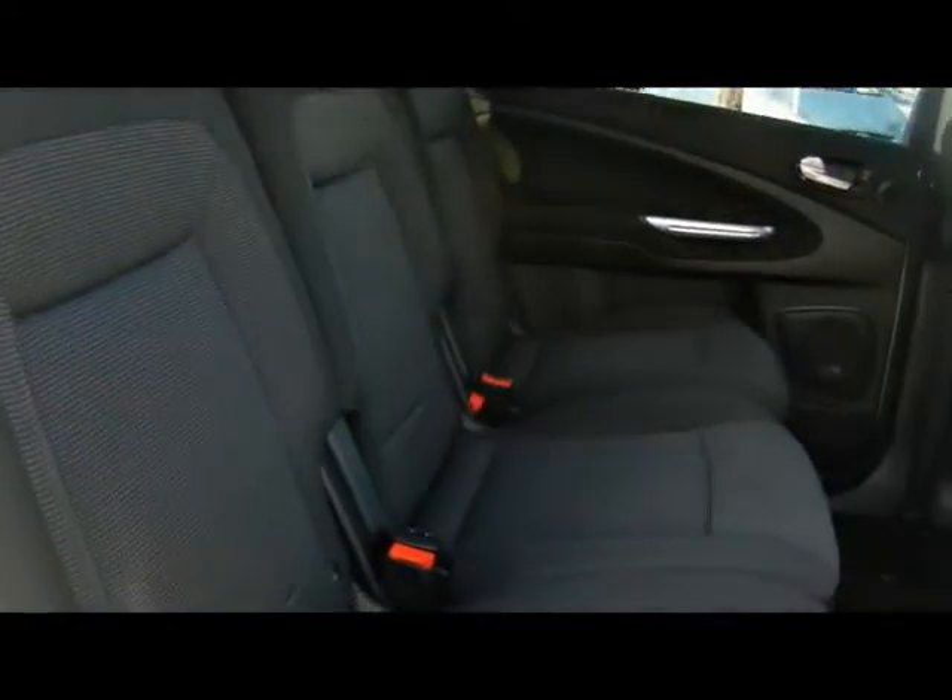Inside the car we've got full cloth upholstery. All of it's very nicely kept. No rips, tears or stains to any of the seats.